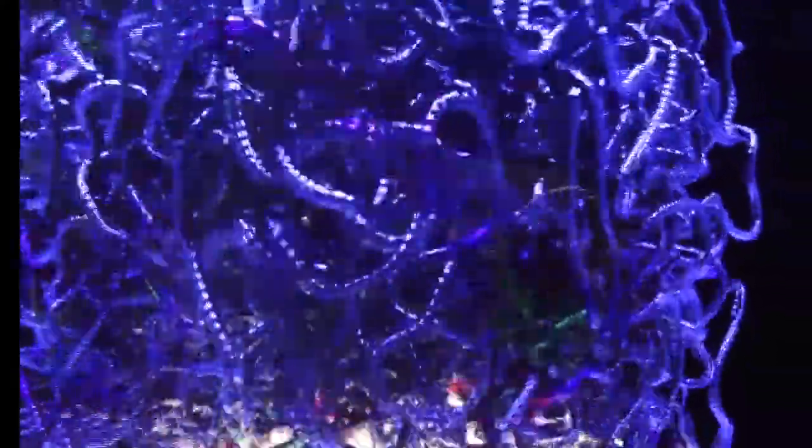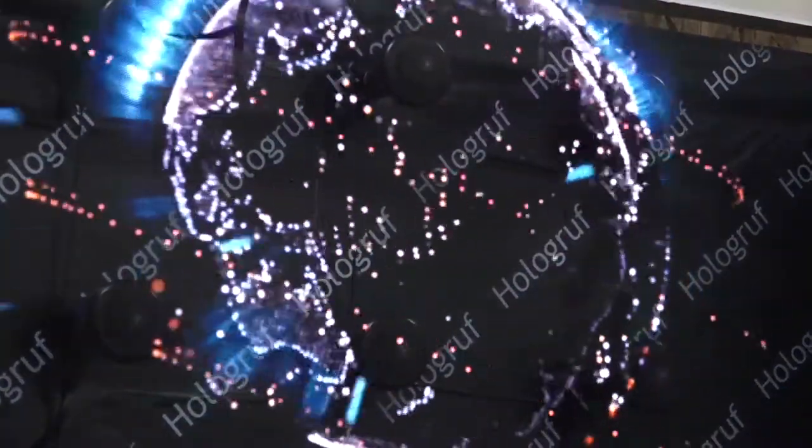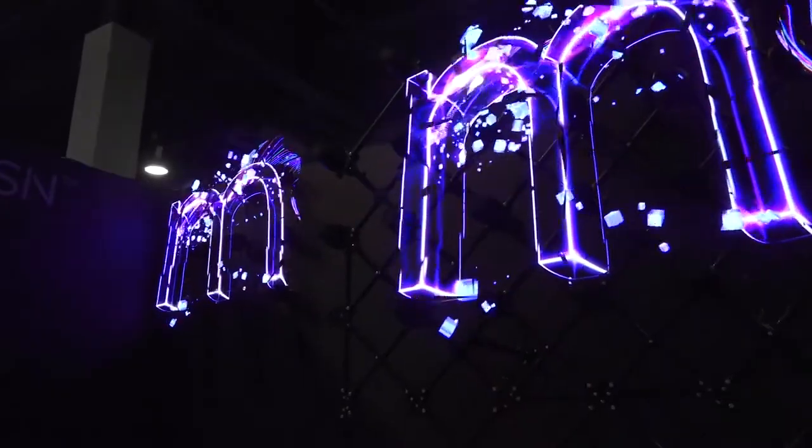These bright, slightly hypnotic holograms are drawing large crowds. If you haven't seen it yet, a 3D display may soon come to a store near you. It's already replacing billboards, LED screens, and LCD screens, because there hasn't been any revolution in the displaying industry for decades.